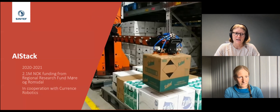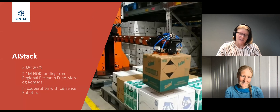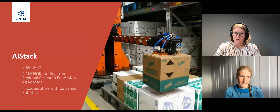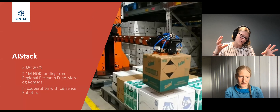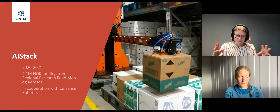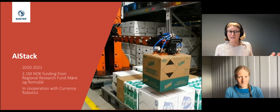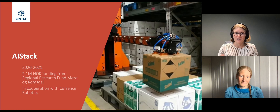The AI Stack project has been running since end of 2020. As a researcher at SINTEF you're not really allowed to have favorite projects, but this is mine because it is a lot of fun. We work together with Currence Robotics, who have made a very cool stacking robot. The robot drives around a warehouse, picks up items from shelves, and places them on a pallet. But the robot also needs to know where to put items on the pallet efficiently, including the correct order.